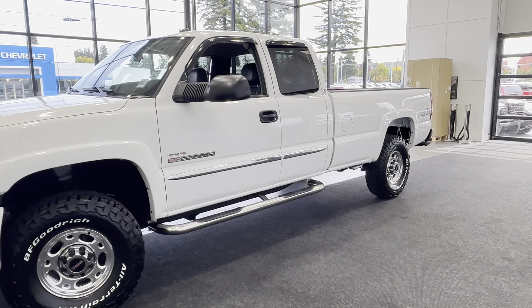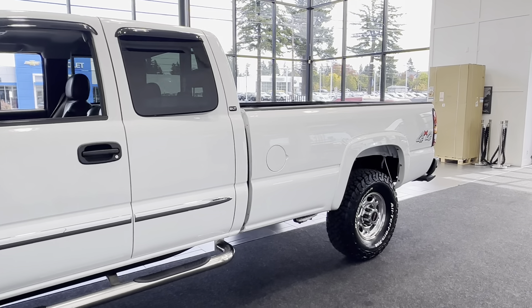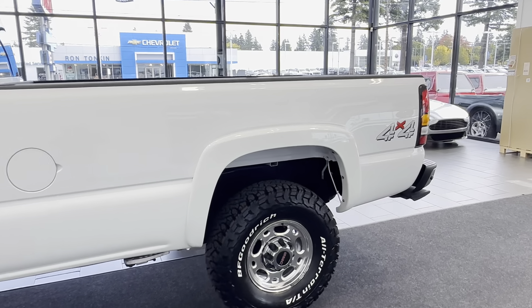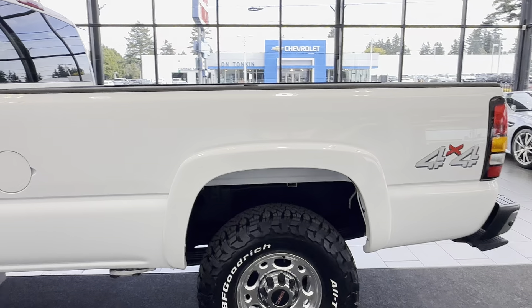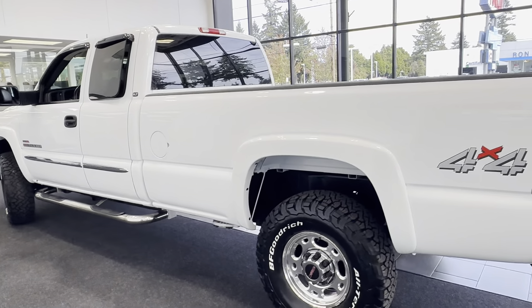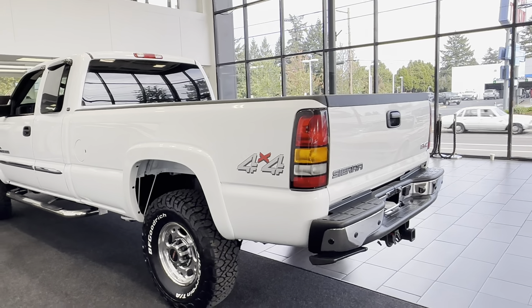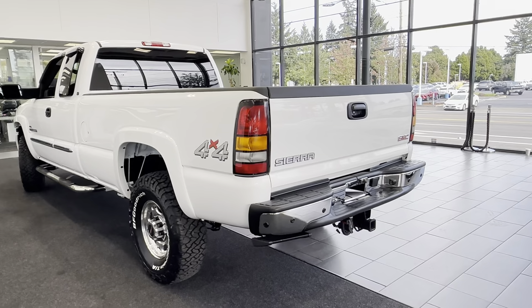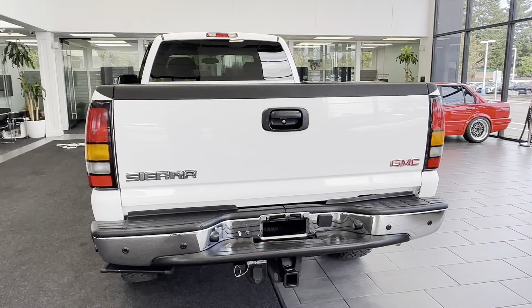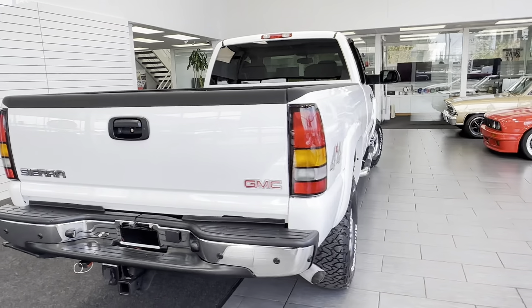This is a clean title, Carfax certified truck. There are no records of any accidents or damages whatsoever. It seems and appears to be all original paint that looks like it just rolled off the assembly line — this truck just shines. One owner truck, 100% rust-free, corrosion-free. I don't think this gentleman ever drove it in the rain, let alone mud or snow. The undercarriage looks exactly like the day it came out of that GMC assembly line.